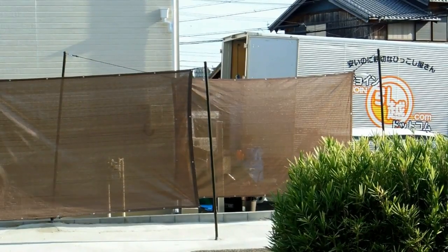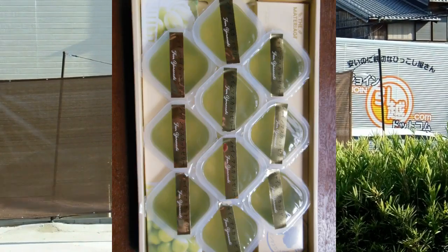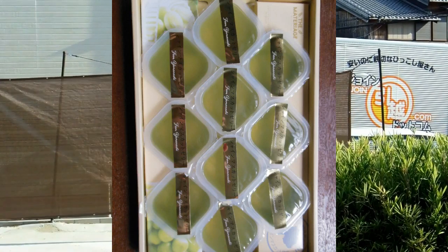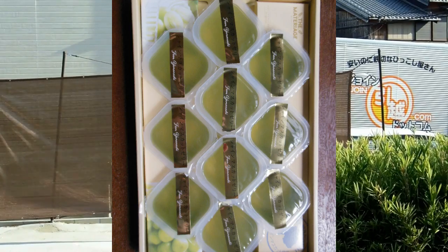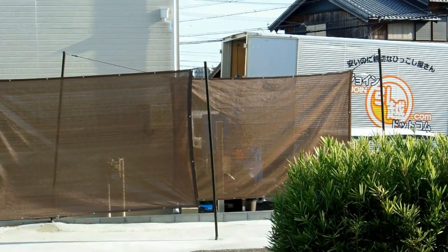It turned out to be grape jelly — just a standard gift that you buy from the gift section of the supermarket usually. We've done videos about that before and explained it. The present of doom does bring on some foreboding.